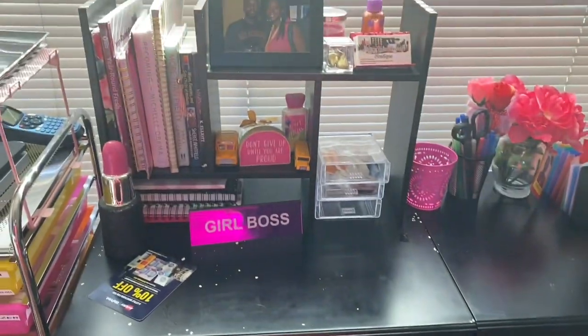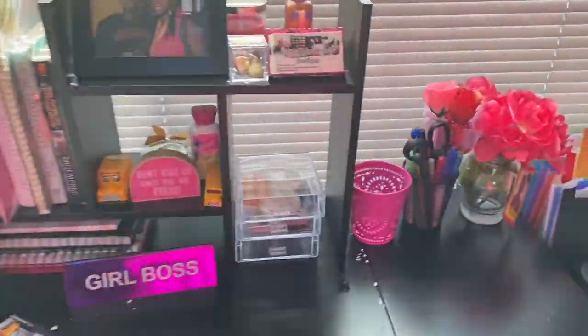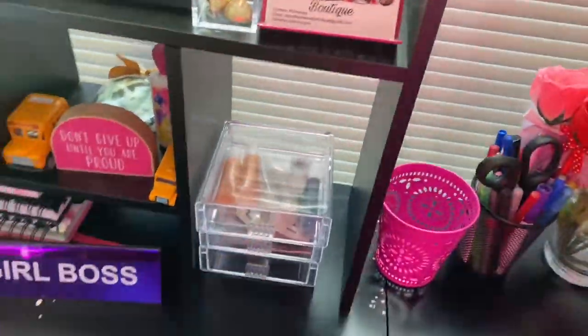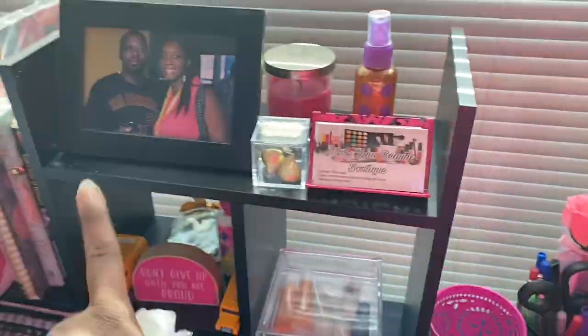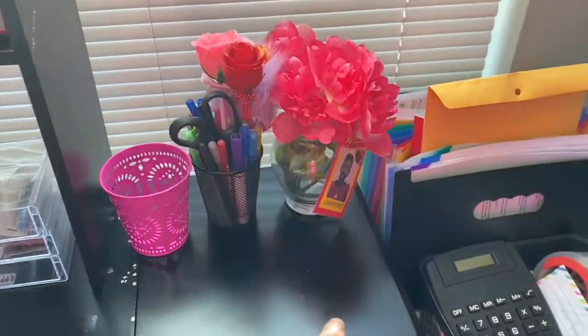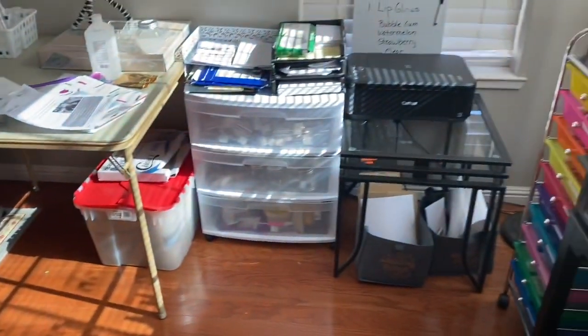So this is all my stuff — my books, my notepads, and lip gloss and lip scrubs that I wear. These are my business cards, a picture of me and my husband, and all that here. And that's about it.